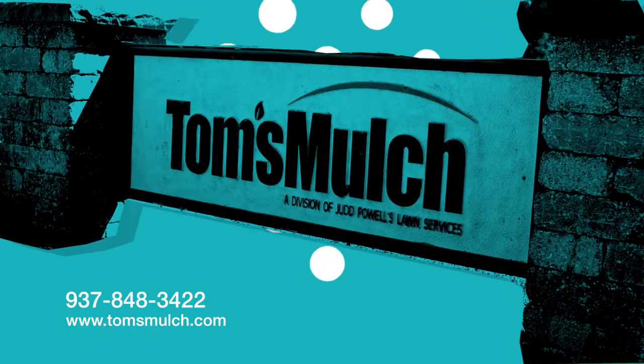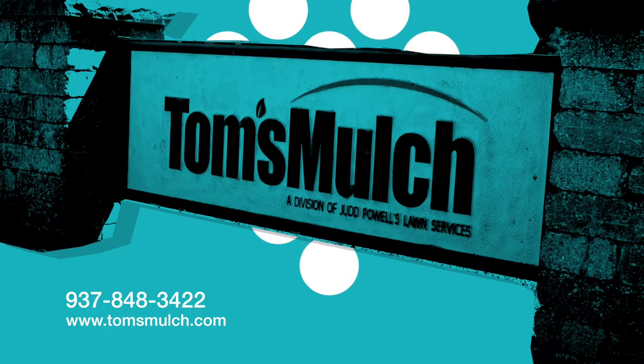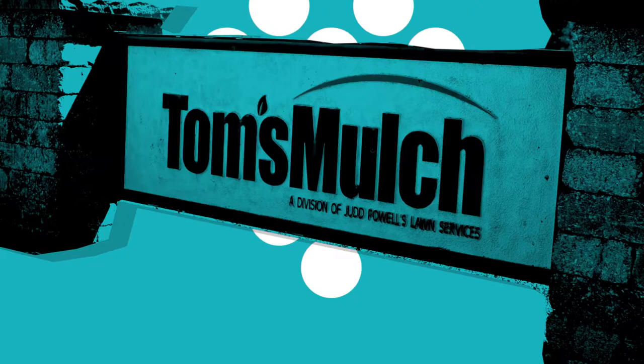Thanks for letting me take the time to introduce you to Tom's Mulch and Landscaping. We're here in Bellbrook, Ohio. We hope you come and see us — bring the family. Thank you. Tom's: more than just mulch. It's a Tom's Mulch day.